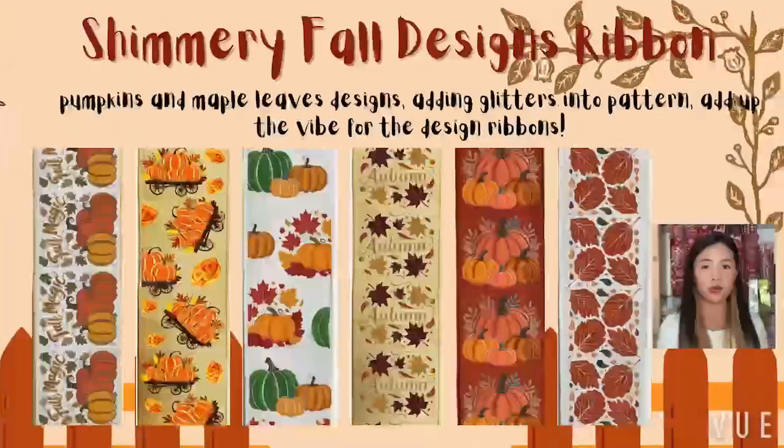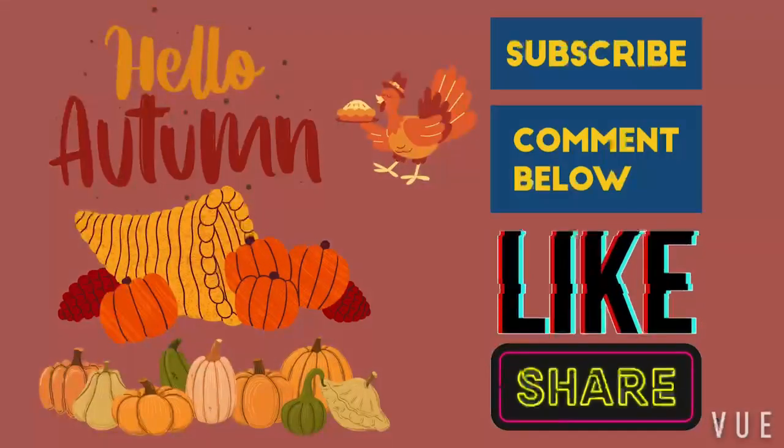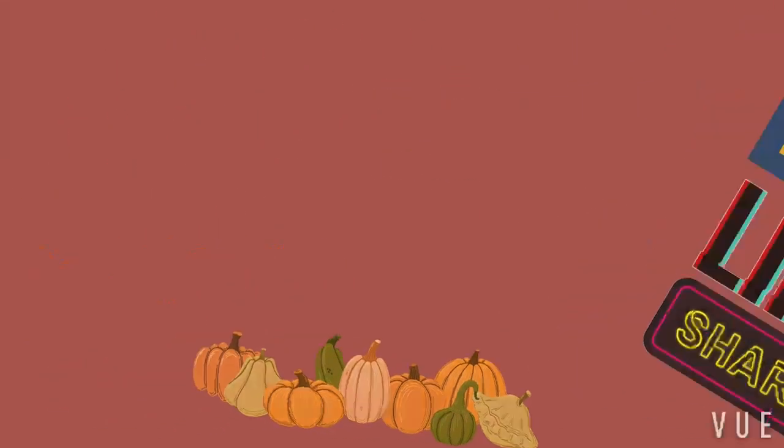Lastly, from cozy pumpkin patches to vibrant fall foliage, our ribbon brings the best of autumn to life. Let's make this fall unforgettable with our captivating ribbon collections. If you like our designs, please contact us and share.